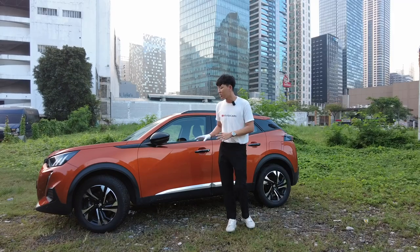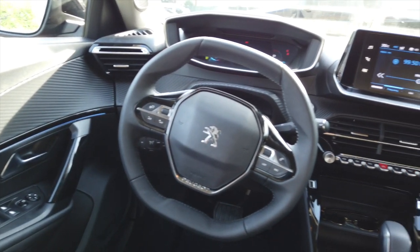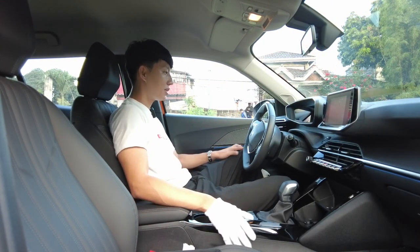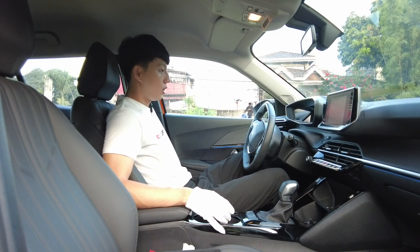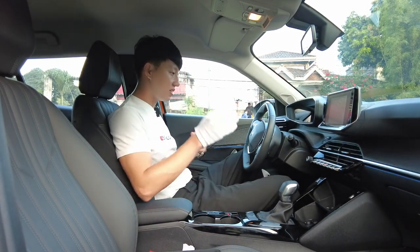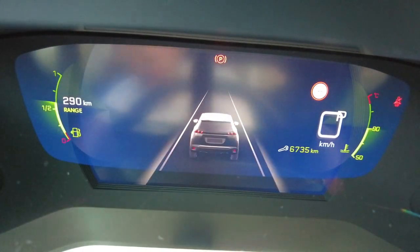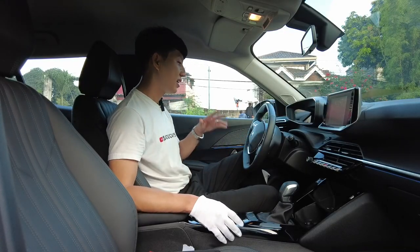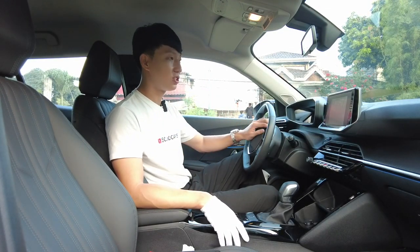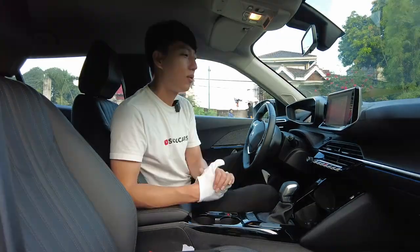Peugeot is not going mainstream — it is going for mainstream premium, and that is exactly what this 208 delivers. I'm 5'10" and this might be the smallest model available here in Peugeot Philippines, but it has more than enough seat and cabin space. I didn't have any problem while driving. You can also pump your seat up and down so it caters to everyone's height. More than the cool 3D instrument cluster, I really enjoyed the sound system — it's fantastic.